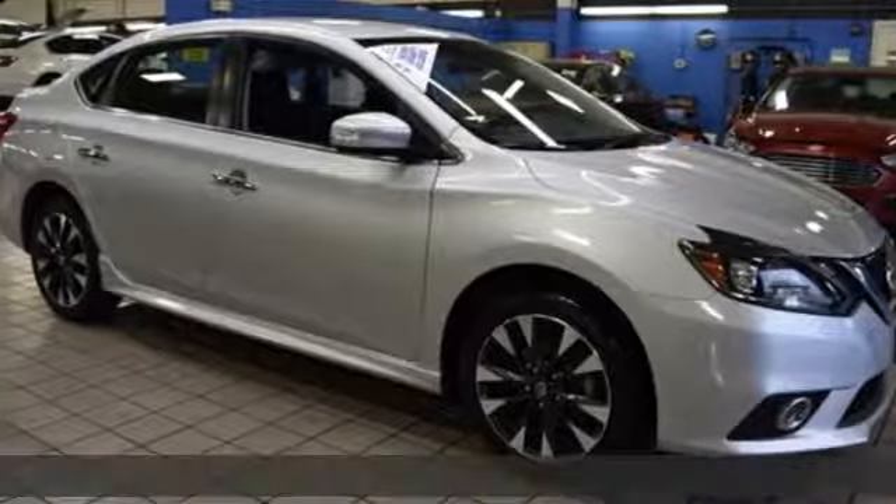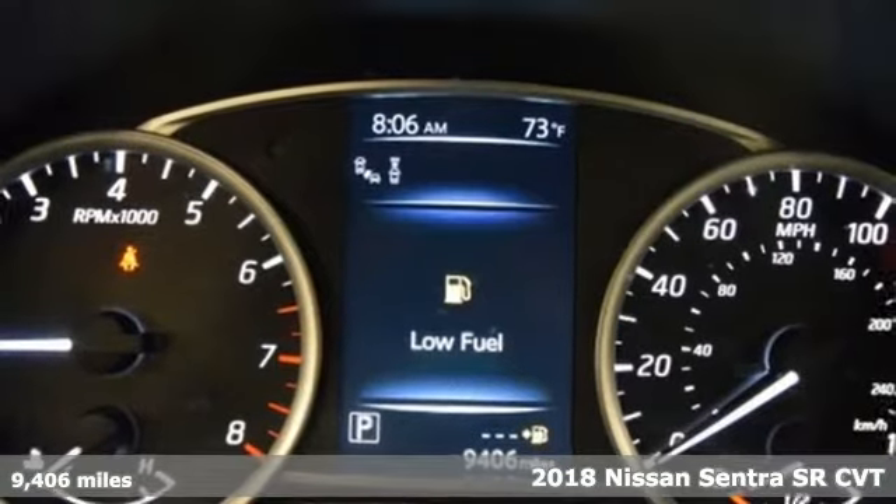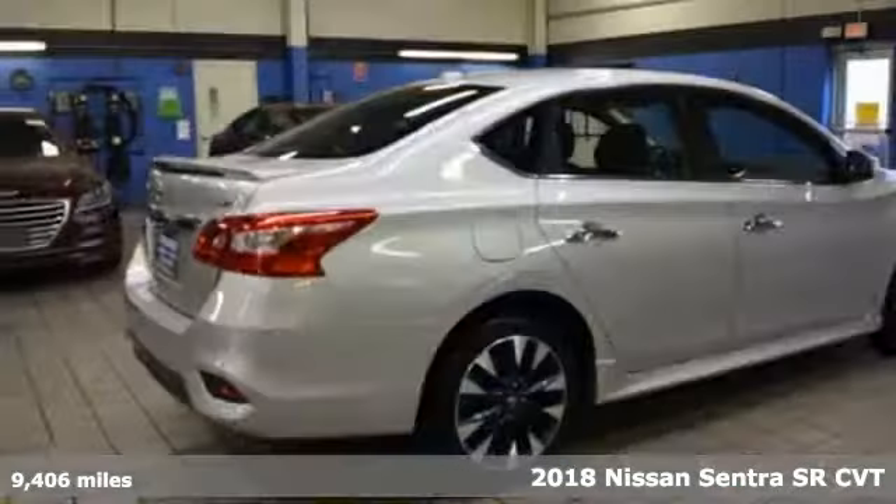Here's a 2018 Nissan Sentra. Who says your commuter car has to be a commuter car? Upgrade your drive with this Sentra.